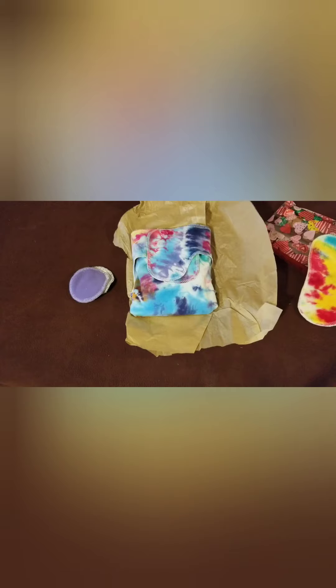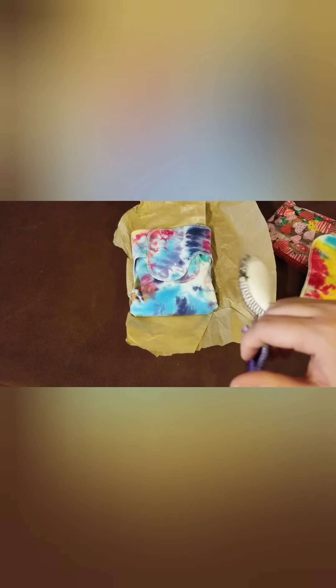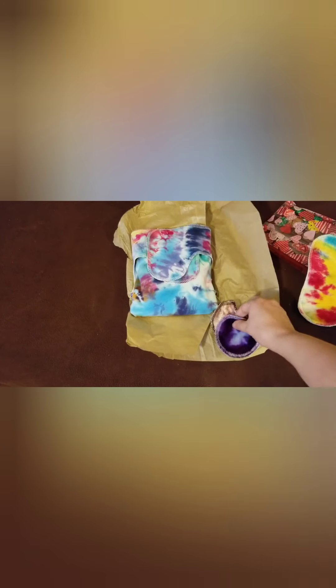One of the things I ordered — I'm saving this for later since I'm not pregnant right now — is a newborn insert. Just look at it, and I believe she hand-dyes this herself. It feels so soft. And she also sent these little face scrubby things, and they're soft too — oh my goodness.